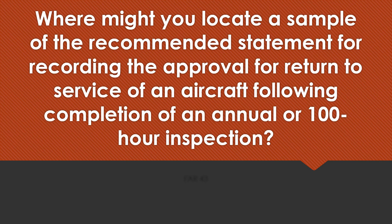Where might you locate a sample of the recommended statement for recording the approval for return to service of an aircraft following completion of an annual or 100-hour inspection? FAR Part 43, specifically FAR 43.11.